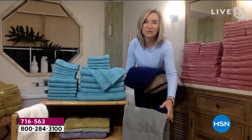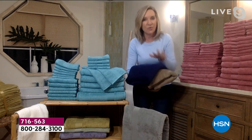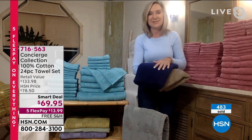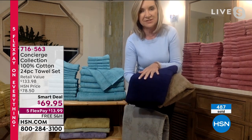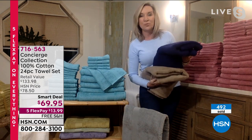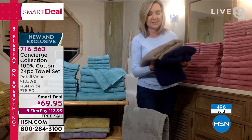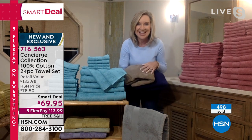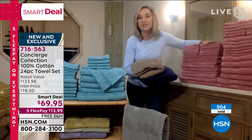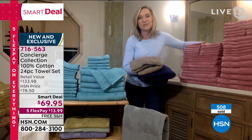I want to highlight a couple of colors because the gray and the white always go early. This aqua is usually our number one, and I'm in love with the navy. Did you see how deep and decadent the color is? The taupe's like a driftwood — it goes with so many bathrooms. You can't go wrong with this set. You're only limited — just get it before it's gone. You're the first to see it, and these are going to go so fast.